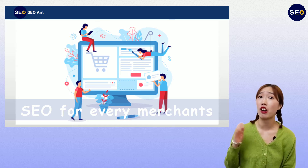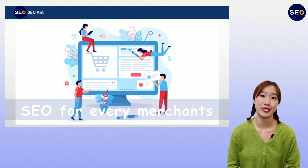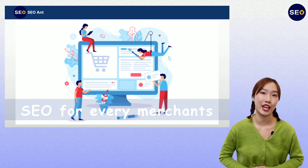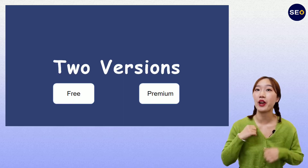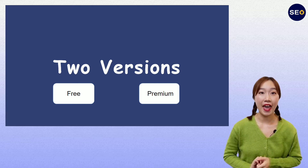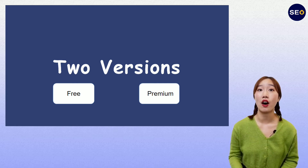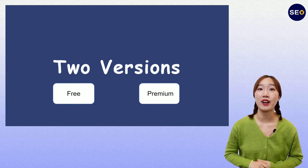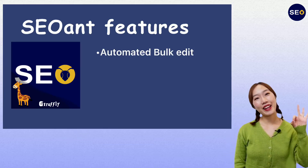It doesn't matter if you are a large company or a small website. We think that everyone should get the opportunity to rank in the search engines. That's why we offer two versions of our Axion: one paid version, which we call the premium, and a free one. Both versions work under Shopify conditions.